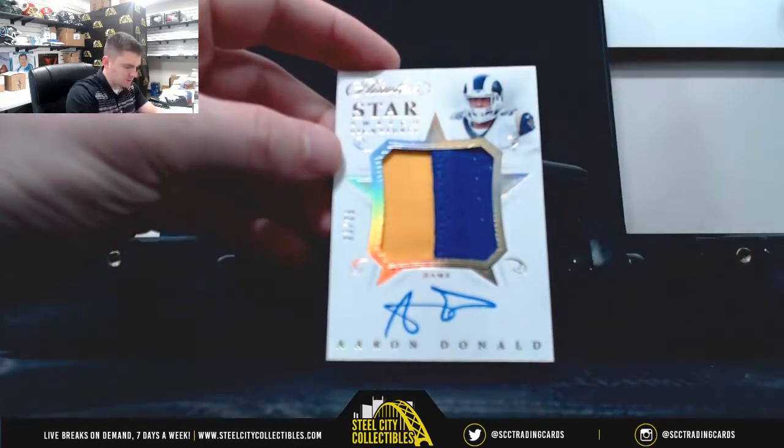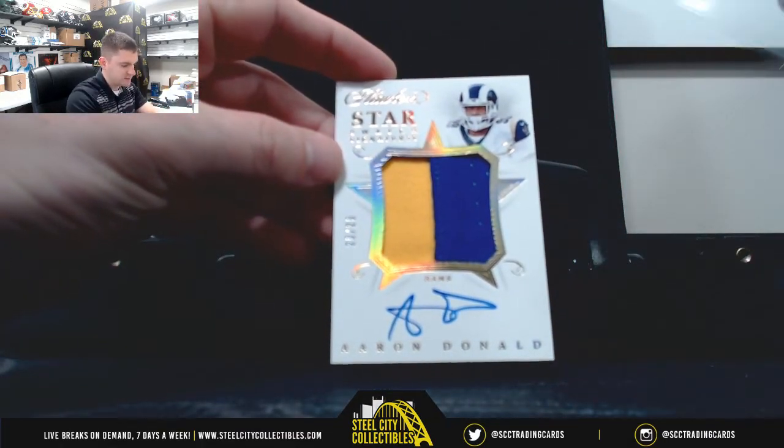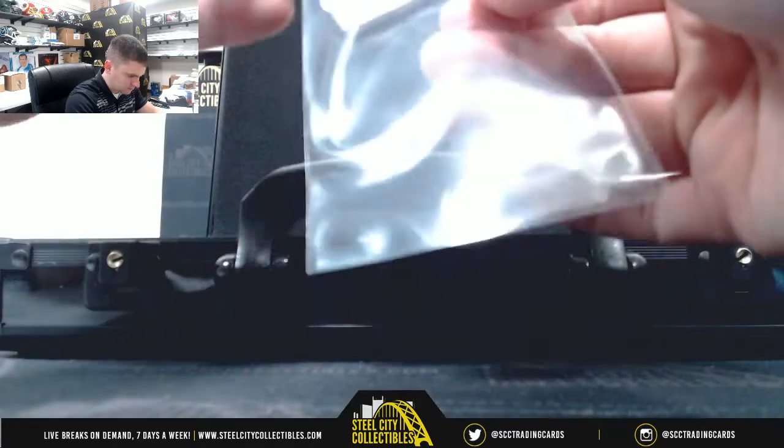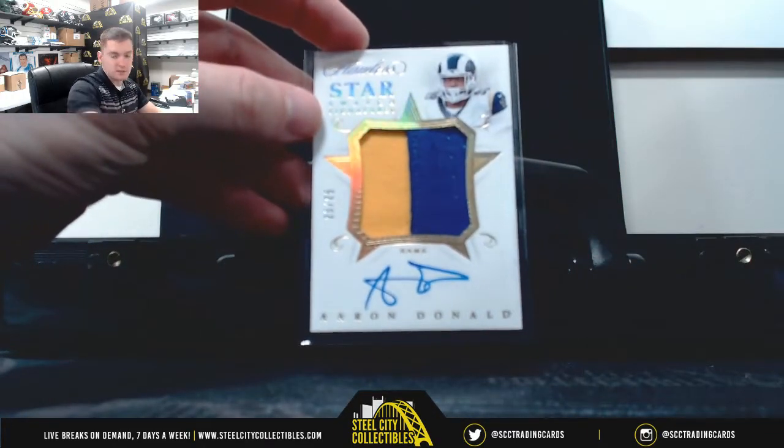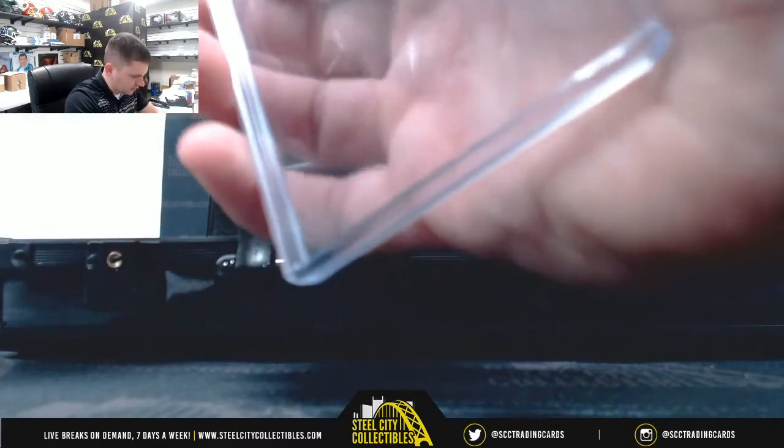Real nice one here — Aaron Donald, 25 of 25. It's a nice card considering he doesn't have much.